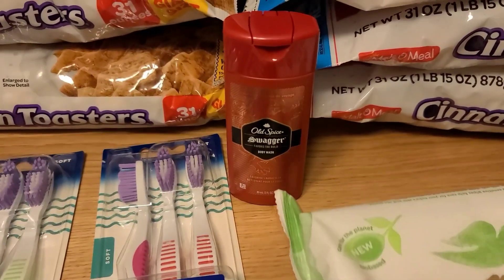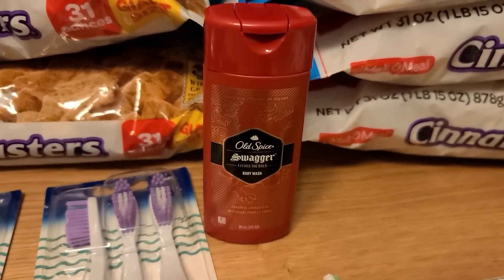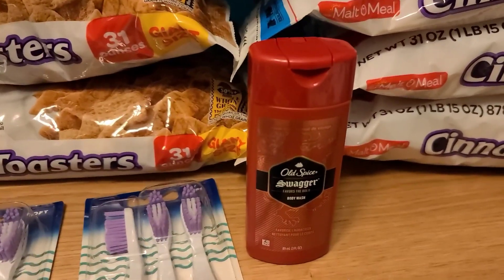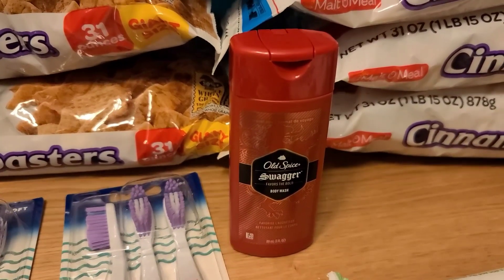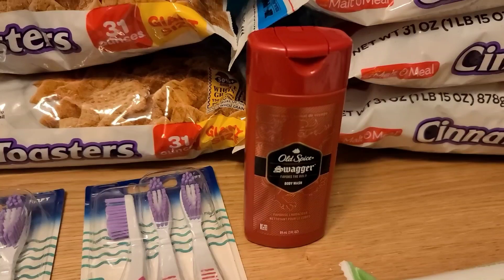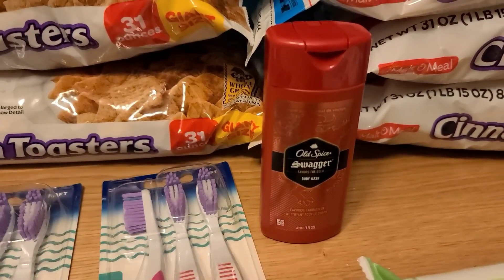Then next up, this is a freebie on the Shopkick app which keeps resetting. This little guy is $1.47 and it's in the travel section. You're going to pay that out of pocket, and then over on Shopkick you can get $2.40 back from buying any Old Spice body wash. There's no size restriction, so this does work and it makes it a 90-cent moneymaker.